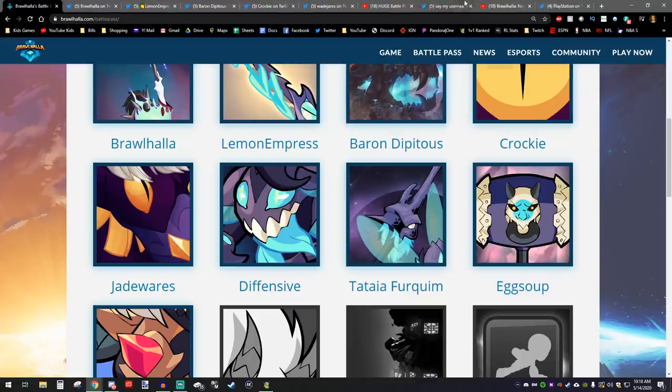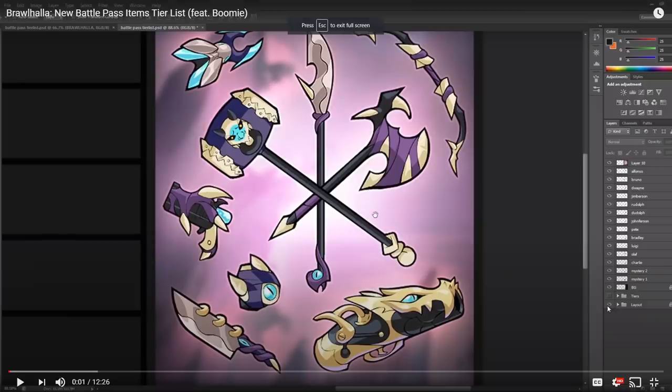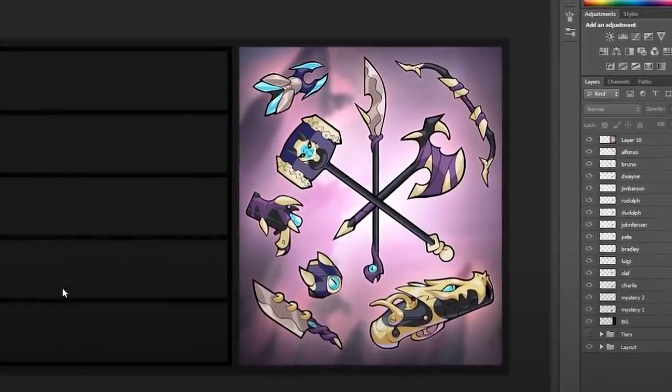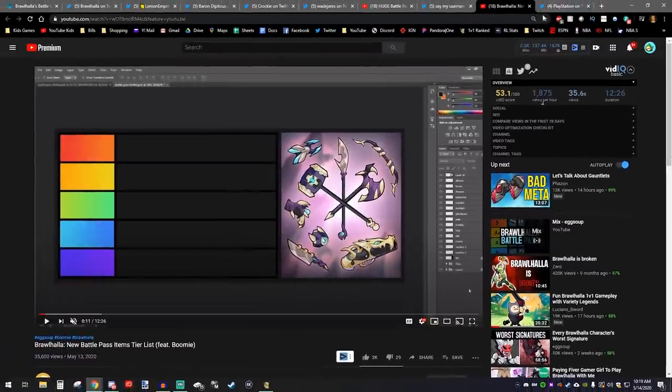And then Egg Soup — he actually has a really interesting reveal. This is a 12-minute video showing all of the Battle Pass weapon skins you'll be able to get. If you want to see Egg Soup rank these weapon skins on a tier list, I recommend checking out his video. We got the sword, the orb, the blasters, the hammer, the spear, the axe, the bow, and the cannon. My favorites are probably the cannon, the sword, and the guitars.